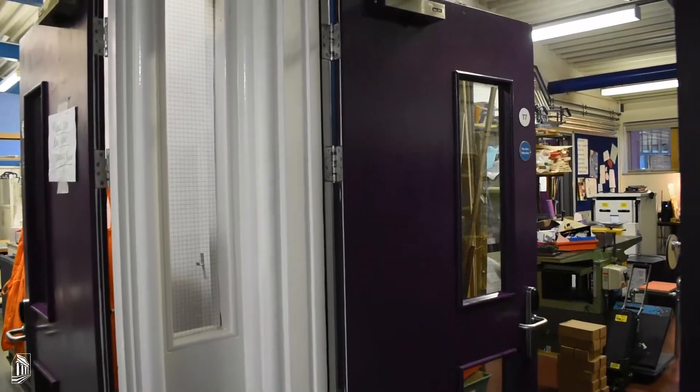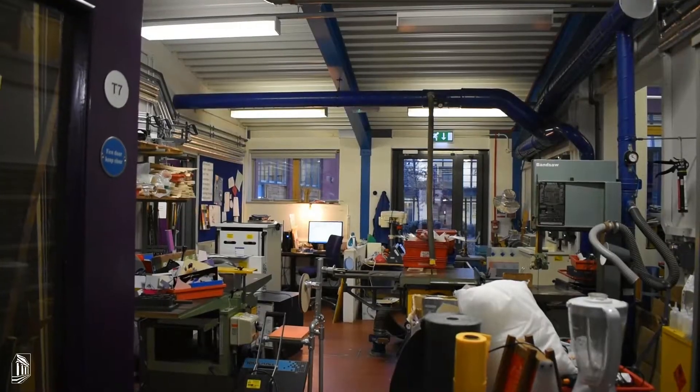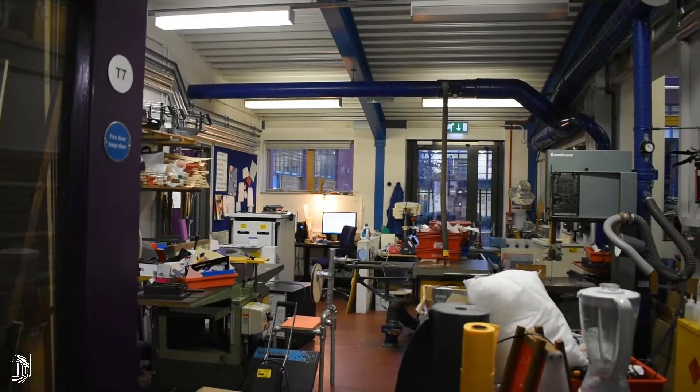Both workshops also have facilities for washing hands. The prep room is managed by our technician and contains materials and our A2 laser cutter, CNC vinyl cutter, circular saw, planar thicknesser, routing table, and band saw.